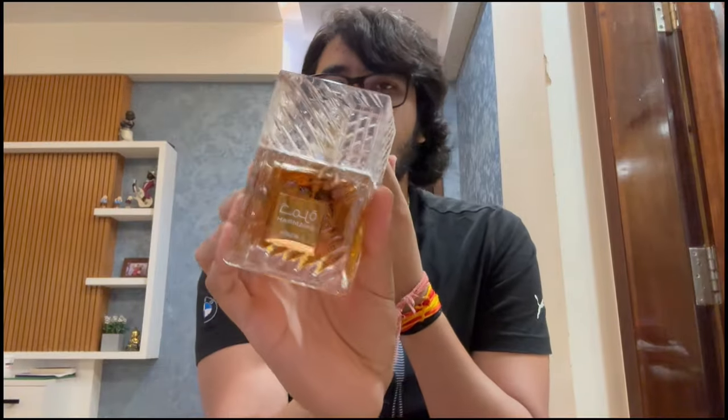I would say it's in the same tier as Club de Nuit Intense Man — how cheap but yet how good quality this clone is. The clone fragrance in question — let me offer the camera a look. My god, look at that bottle, it looks so nice.